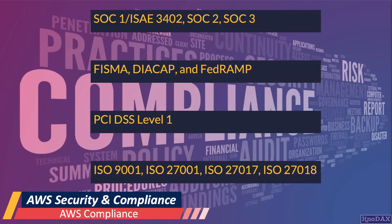That was the high-level overview of AWS security and compliance. I hope you liked this lecture.